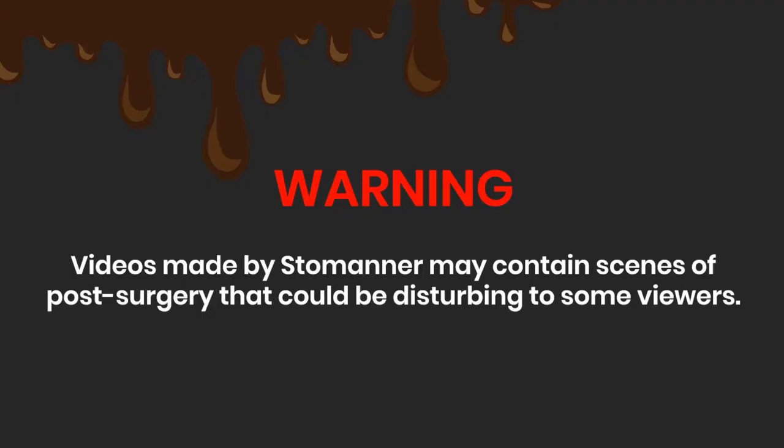Videos made by StoManner may contain scenes of post-surgery that could be disturbing to some viewers.